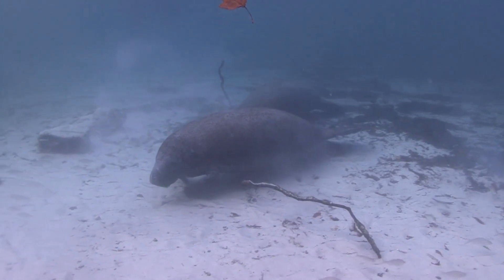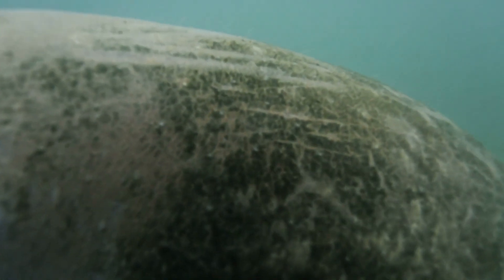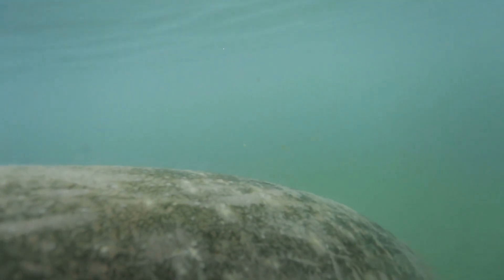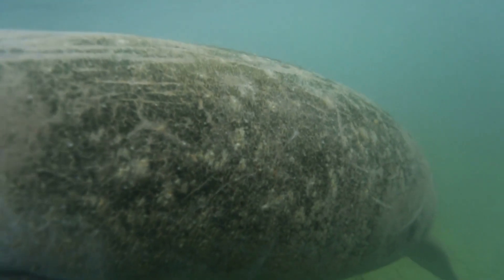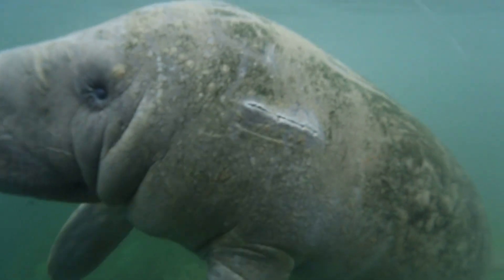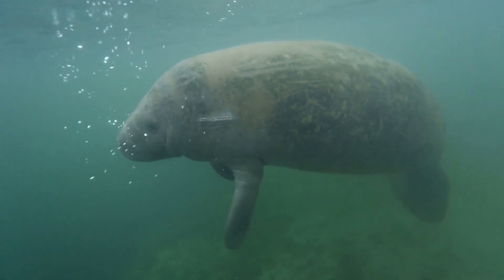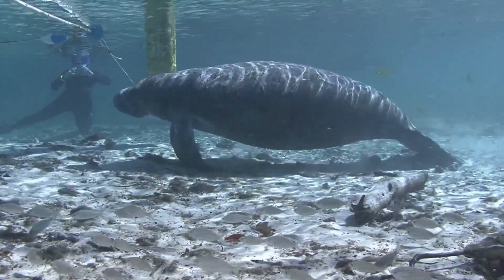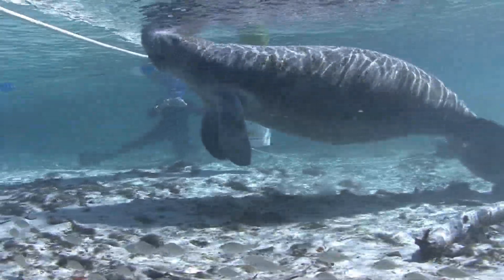Unfortunately, manatees face numerous threats in the wild, such as boat collisions, habitat loss, and pollution. Because of this, conservation organizations and dedicated volunteers play a vital role in rescuing and rehabilitating injured or orphaned manatees. Once the manatees are nursed back to health, they are released back into the wild. This is all done to ensure their survival for future generations.